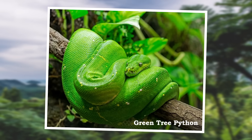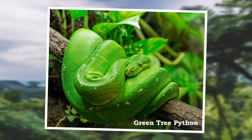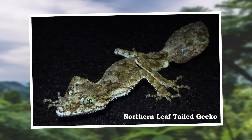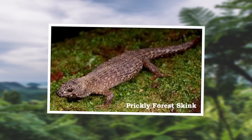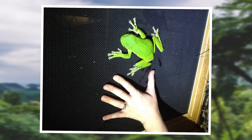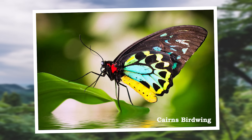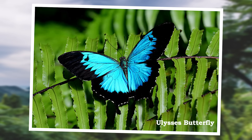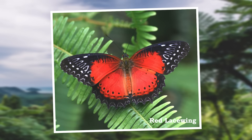The reptiles and amphibians living here include the green tree python, the saltwater crocodile, the frilled-necked lizard, the northern leaf-tailed gecko, the prickly forest skink, and the white-lipped tree frog — the world's largest tree frog at 5 inches in length. This area is a butterfly hotspot as well, with Australia's largest butterfly, the Cairns birdwing, which has up to a 6-inch wingspan, residing here along with species such as the Ulysses butterfly and the red lacewing.